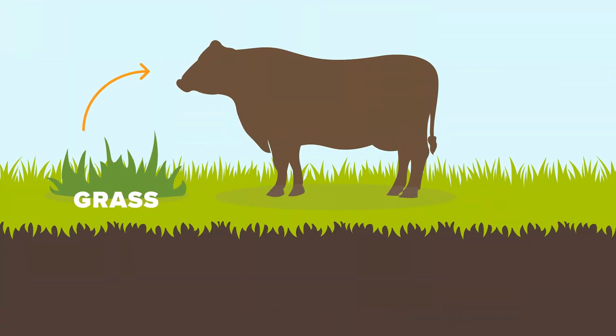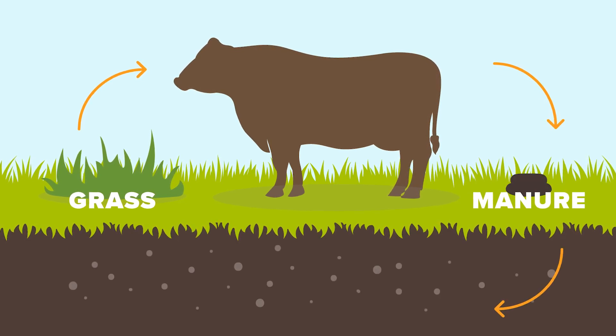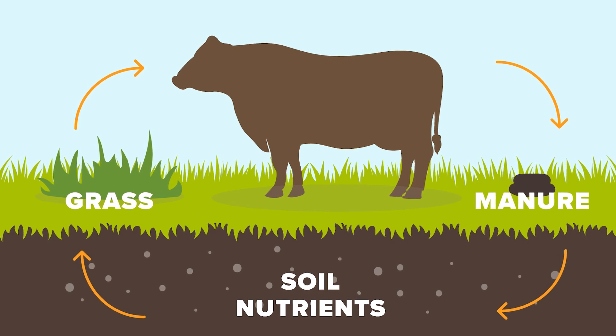And of course, what goes in must come out. As she's grazing the prairies, she'll actually poop and put the nutrition back onto the land, and it will start all over again, feeding the grass to grow up nice and strong.